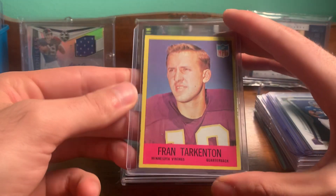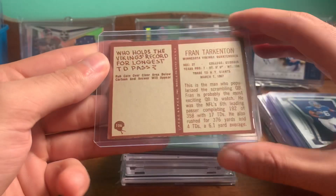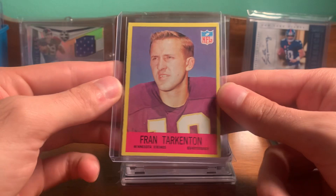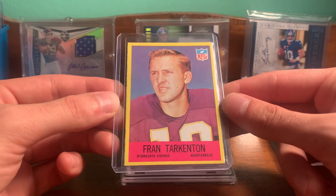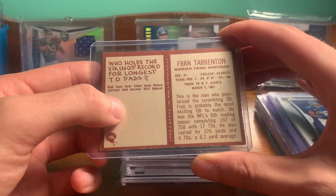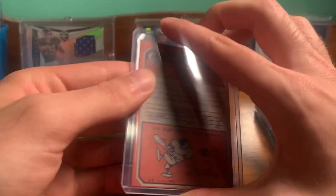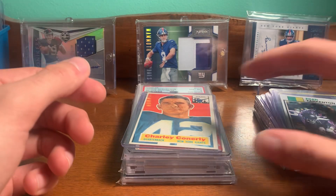Got some vintage — '67 Philadelphia, Fran Tarkenton. He played with the Giants a couple of years, four years. So cool one there. That's a '67. Nice centering and condition overall, and a lot of times these are scratched off, so pretty cool. Got another Tarkenton — this one's a '73 Topps. Cool one there.